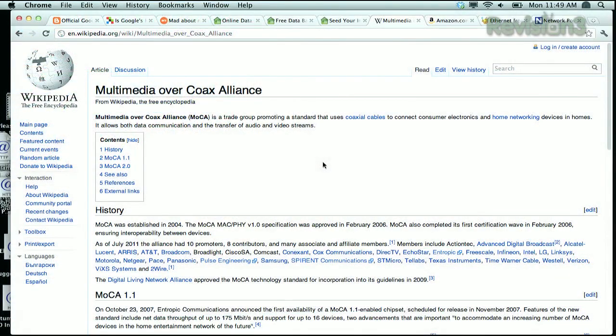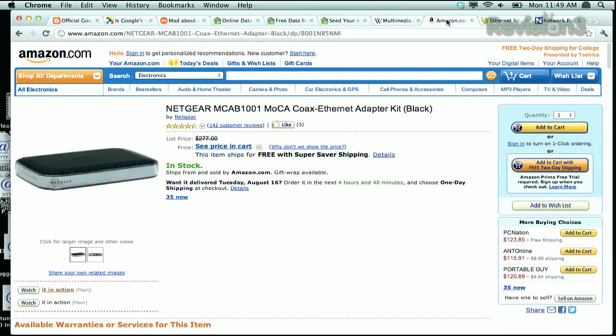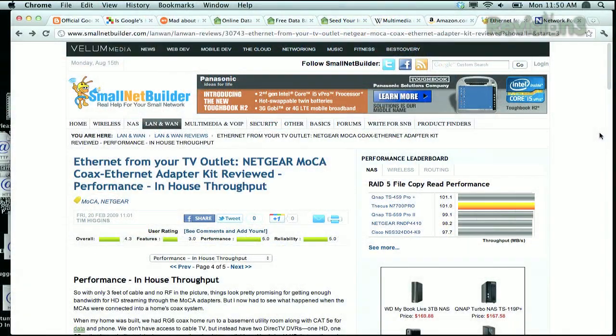Ethernet over coax is kind of spearheaded by MoCA — the Multimedia over Coax Alliance — which is great because a lot of newer homes were built with proper electricity and coax for cable but don't have ethernet. Stuff like the Netgear MCAB1001, that's the MoCA coax ethernet adapter kit with two boxes. The list price was originally around $300; you can buy it on Amazon now for $110. You can connect up to 16 of these boxes. The Netgear box was doing much better than Powerline in reviews from when these MoCA adapters first came out in 2009.